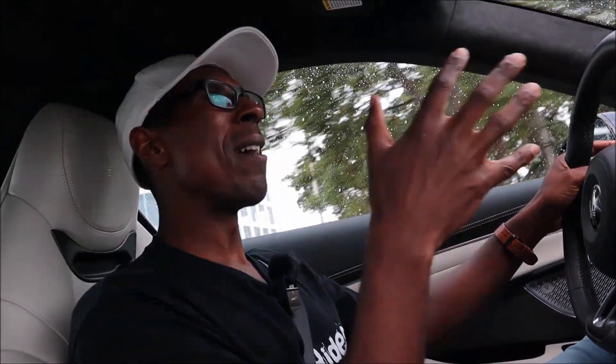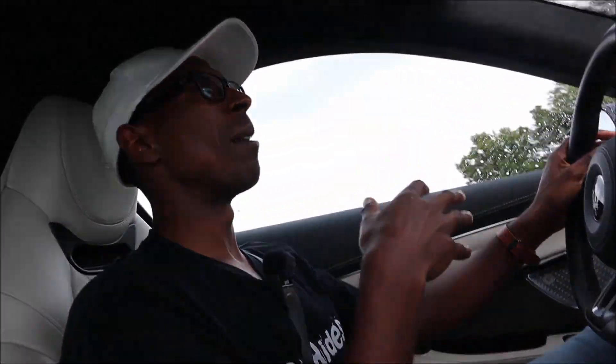It's in its natural habitat right now. We normally get dealership experiences, but now we have it on the road as if you were a Maserati owner taking a trip.